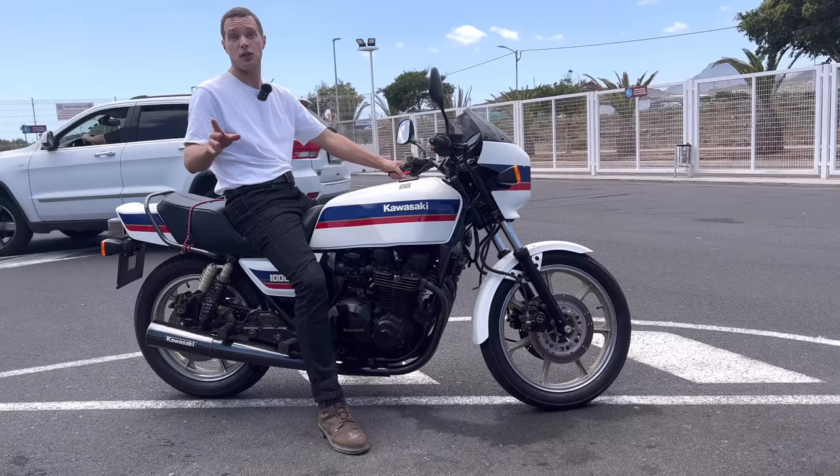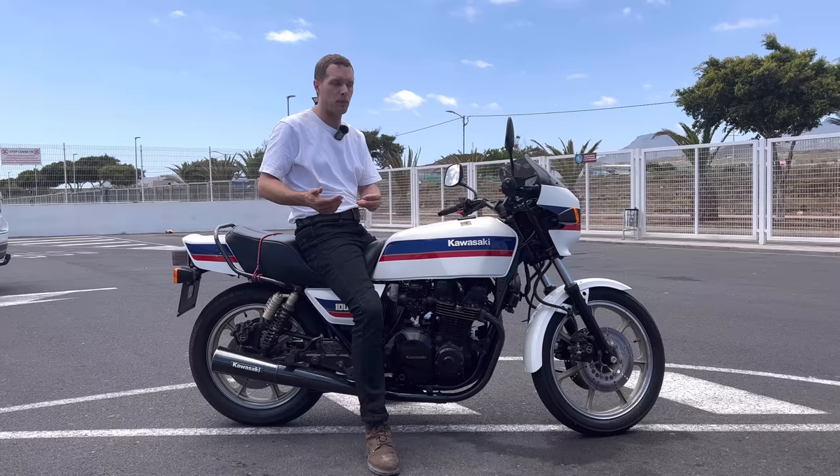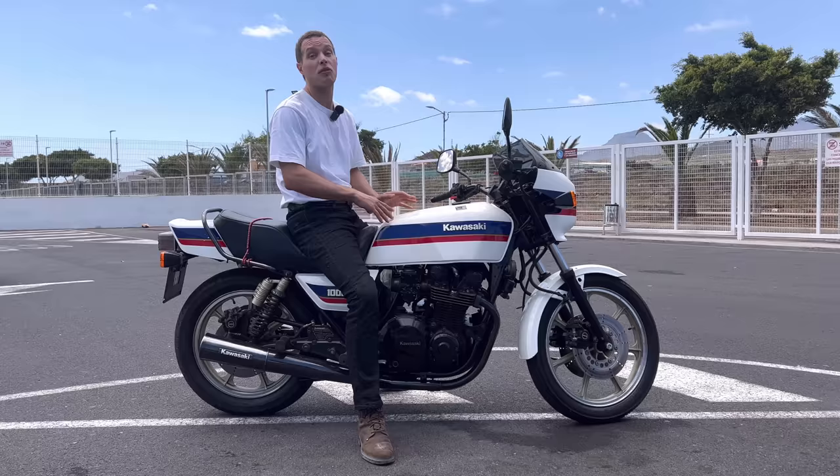So I feel incredibly privileged to have been able to use it. Huge thank you to Richard for lending me the bike for the day — it really does feel like an honor to have this genuine Eddie Lawson replica on the roads and be able to ride it and test it out. It's been a complete honor. Thank you so much, and thank you so much everyone for watching this video. Please do give it a like, subscribe to the channel, and let me know your thoughts on this bike. We'll see you in the next one.